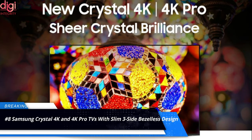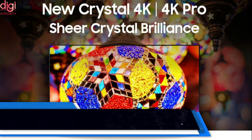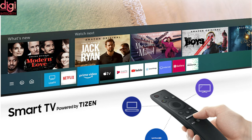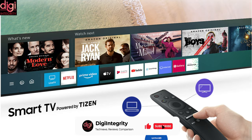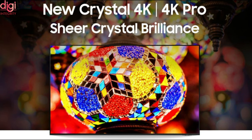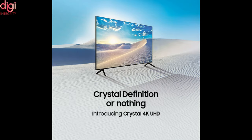Samsung is gearing up to expand its Smart TV portfolio in India. The company is set to launch the Samsung Crystal 4K TV range, introducing two new Smart TVs — the Crystal 4K and Crystal 4K Pro. Both variants will be lined up for pre-orders starting May 2 via Flipkart, Amazon, and Samsung's own stores. The TVs will have a bezel-less design on the top and sides for an impressive viewing experience.